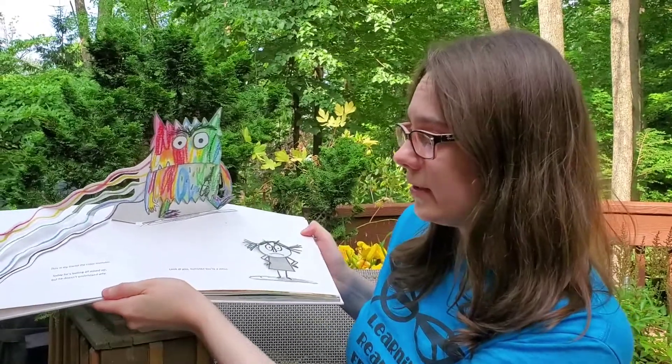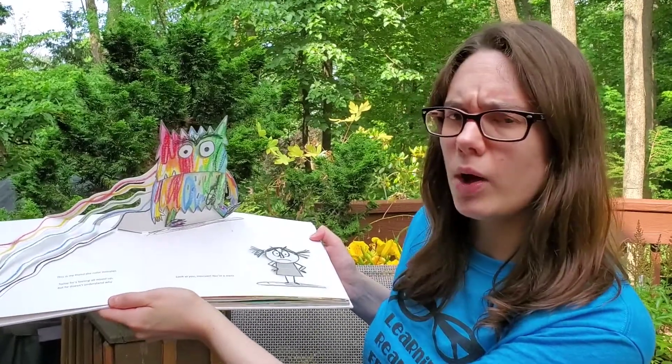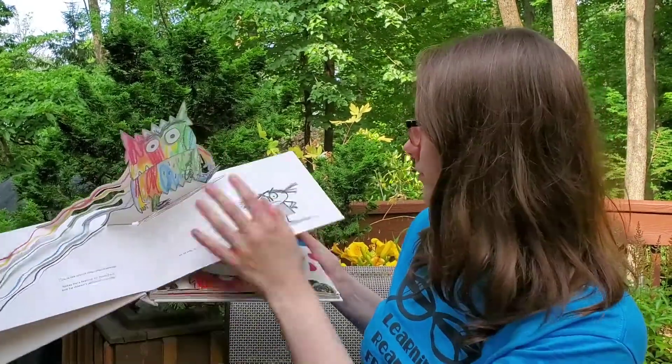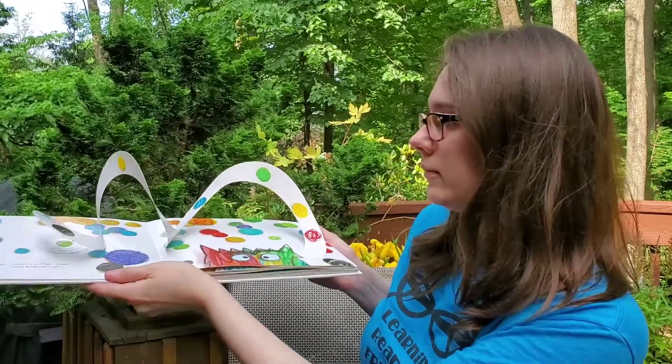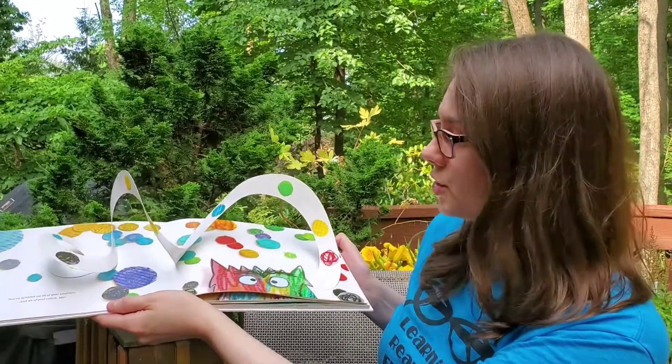This is my friend, the color monster. Today he's feeling all mixed up but he doesn't understand why. Look at you, monster — you're a mess. You've jumbled up all of your emotions and all of your colors too.